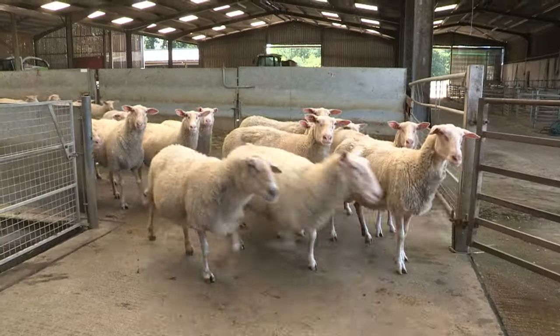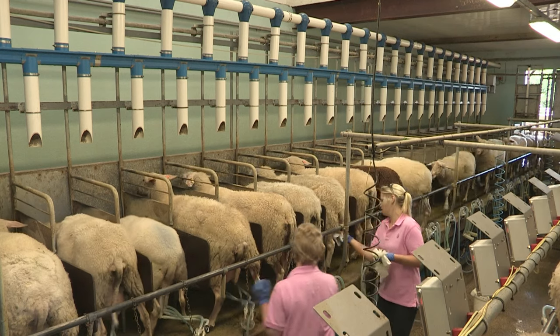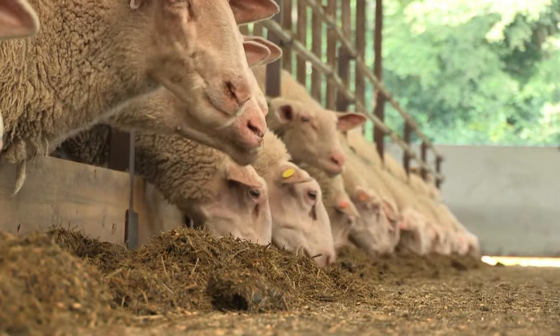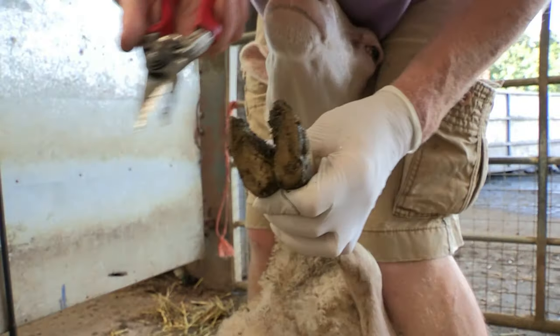Did you know that you can get milk from sheep? They're milked in a parlour as well. When they've been milked, they go into the barn to eat some grass silage. Some of them have to run through the footbath and some even have their hooves trimmed.